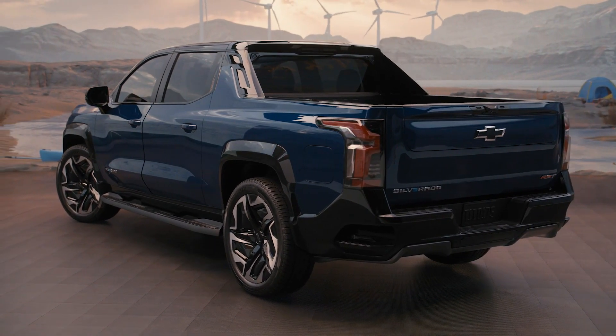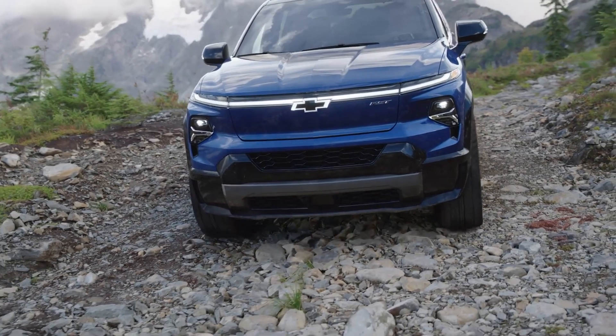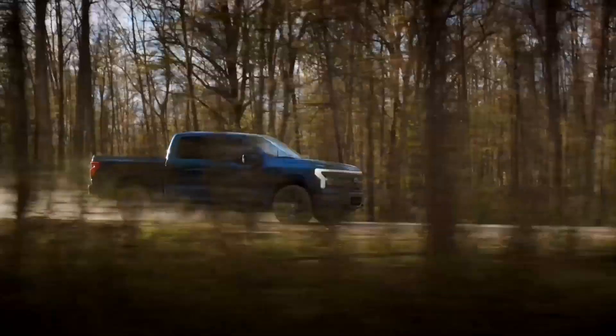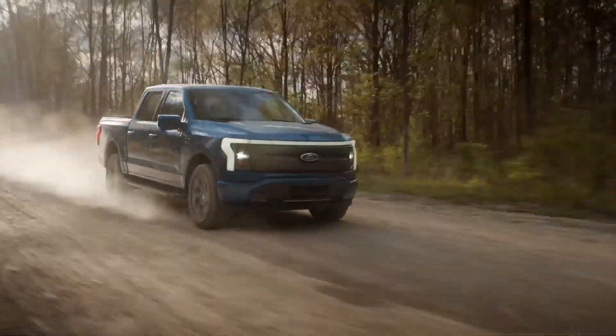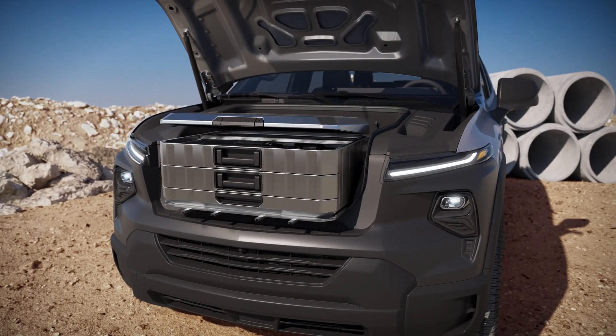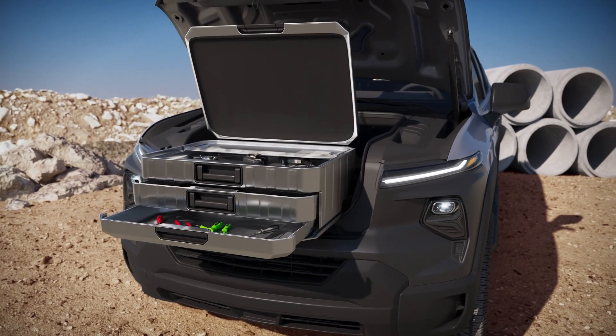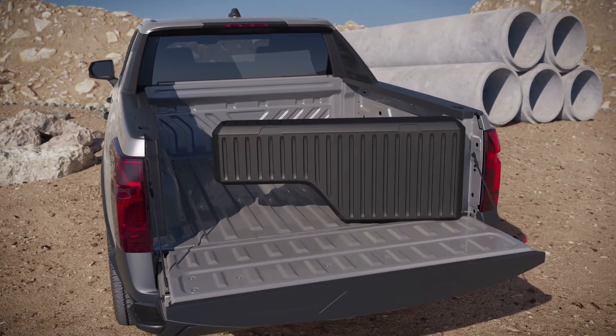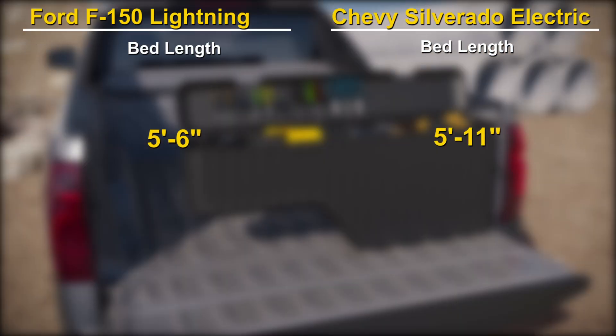What is different between these two is that the Silverado has been designed on the Altium platform, which is specifically created for EVs, while the Ford F-150 rides on a modified internal combustion engine truck platform. Like its combustion sibling, the electric F-150 is also made from aluminum panels. Both also get large frunks, although Chevy hasn't published the actual capacity. Chevy hasn't provided exterior dimensions either.